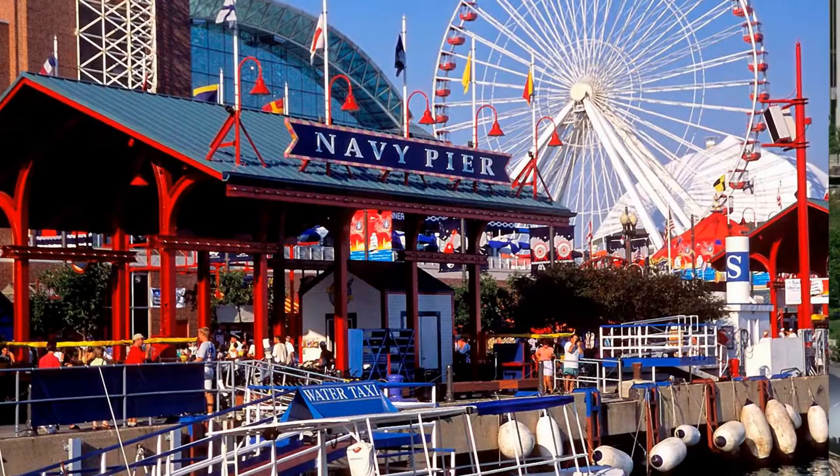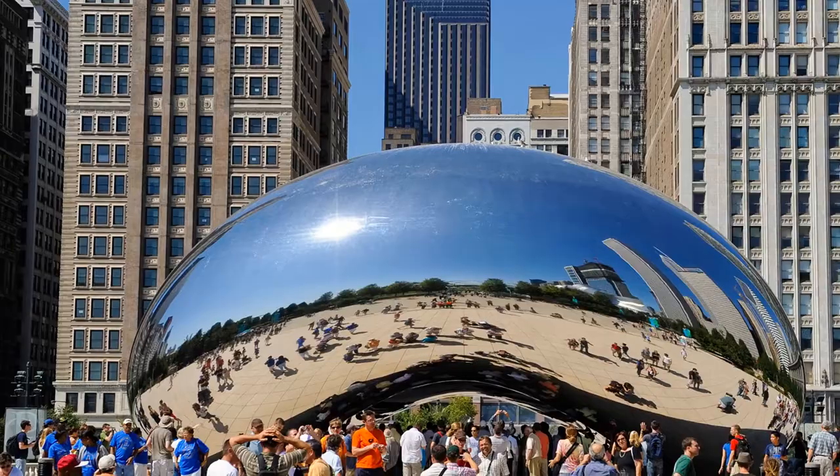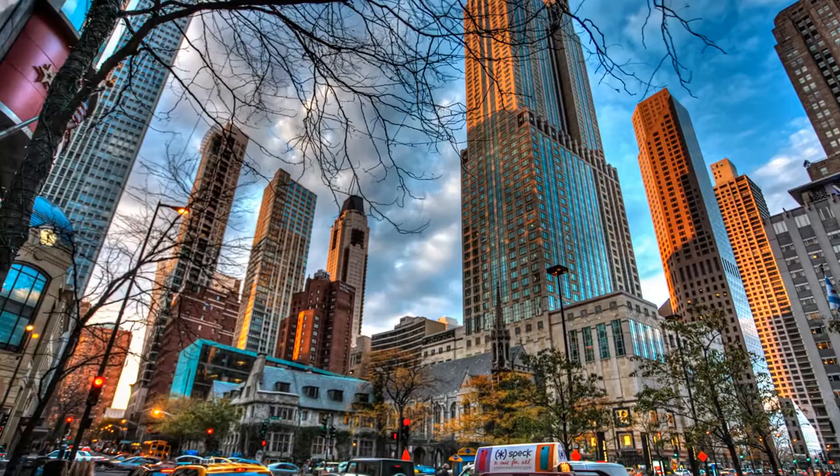From its towering skyscrapers to the sweeping arc of its expansive lakeshore, there's a feeling of confidence and pride that radiates from the landmark features of Chicago and from the faces of the city's inhabitants. The Windy City embodies the values of the American heartland, and a trip to Chicago offers visitors the chance to see what an American city can accomplish through hard work and determination.